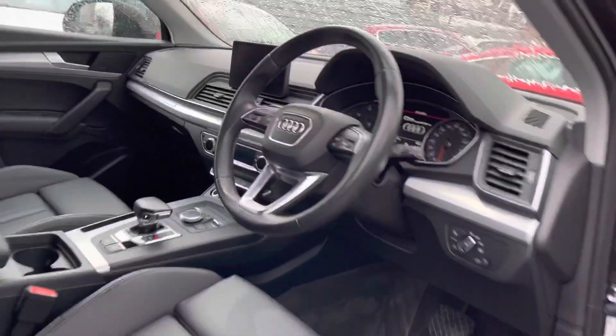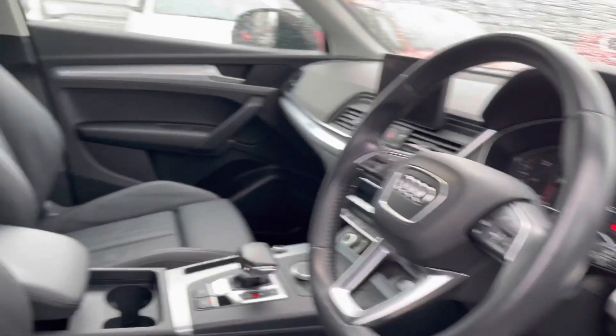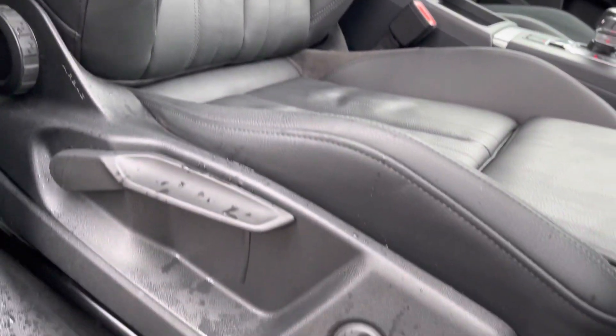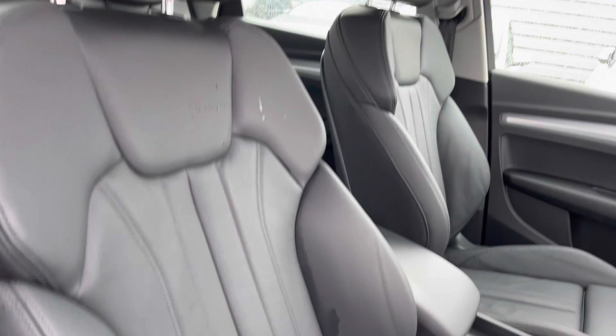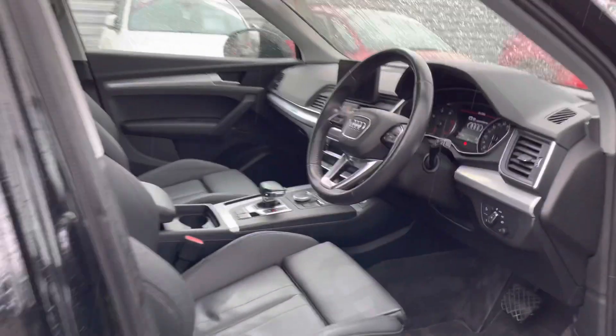Moving around, let's take a look inside to the front. You do have your leather multifunction steering wheel with a nice metal finish, which continues across the dashboard and onto the doors as well. Here you have your front seats with plenty of adjustment in the driver's seat so you can easily find the perfect driving position and be comfortable. There is also an armrest in the centre console so you can travel comfortably and store things away underneath.